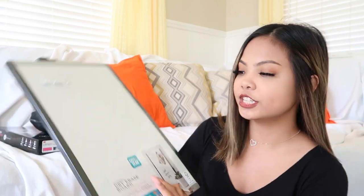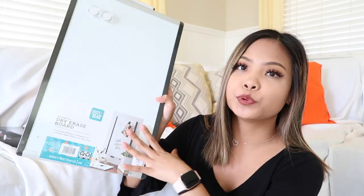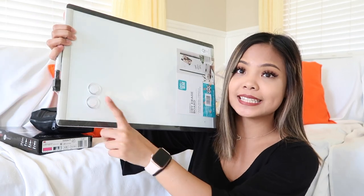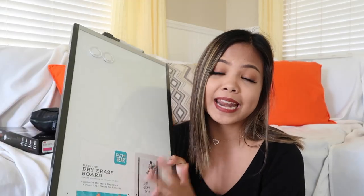The next thing I got was also from Walmart — this is just a hanging dry erase board. It's actually a good size and it comes with magnets as well. I also bought the dry erase markers. I believe the dry erase board was about $5, which was actually way cheaper than Amazon.